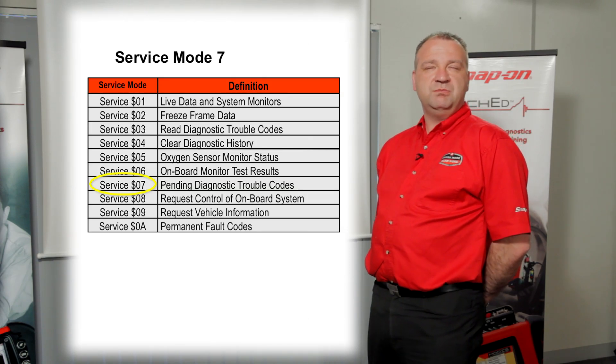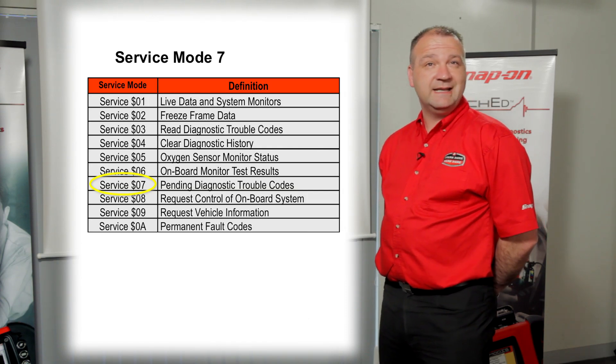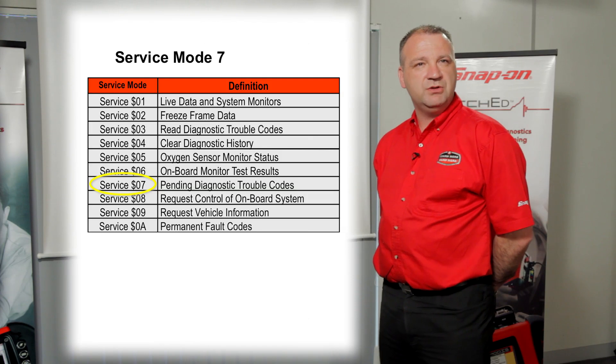So how can this benefit you as a technician? Well, this can benefit you by validating any repairs before you give it back to the customer. So you go on your road test, you believe you've fixed the fault, you come back and put your diagnostic scan tool back onto the vehicle and check Mode 7.